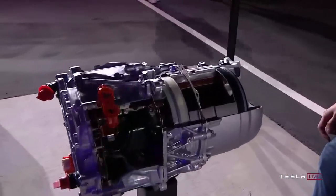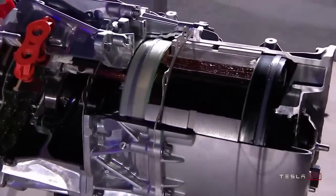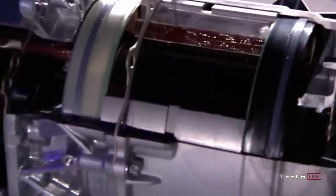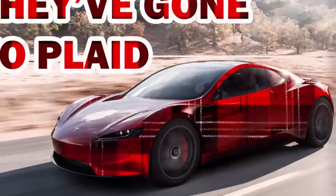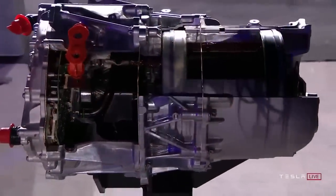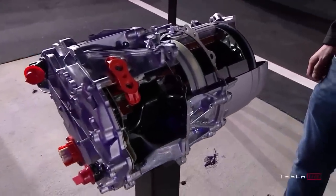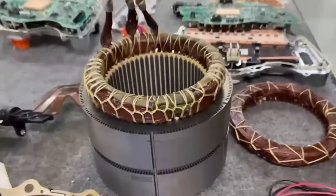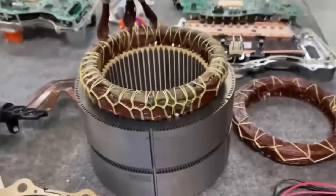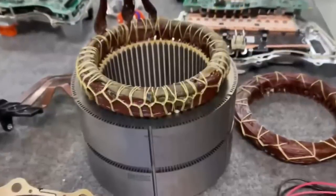The Model S Plaid has three motors — one in the front and two in the rear — meaning there's no rear differential, since there are two independent motors each controlling one of the wheels. Tesla can take advantage of torque vectoring as a result. Sandy Munro and his team then dig deeper into the internals of the Plaid motor. The stator, which is the outer stationary part of the motor, he says is the same as in the Model Y — and likely the Model 3 as well — since Tesla has moved its upgrades throughout its various production lines.